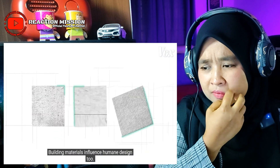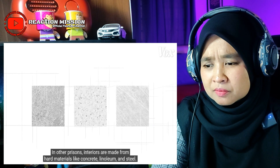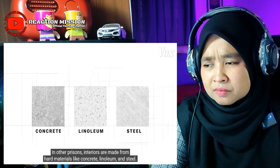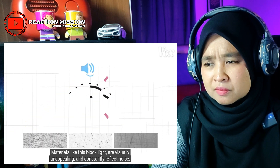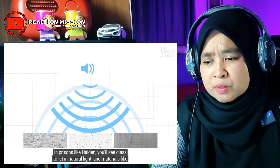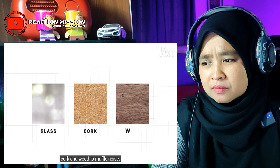Building materials influence humane design too. In other prisons, interiors are made from hard materials like concrete, linoleum, and steel — materials that block light, are visually unappealing, and constantly reflect noise. That's a normal prison. In prisons like Halden, you'll see glass to let in natural light, and materials like cork and wood to muffle noise.